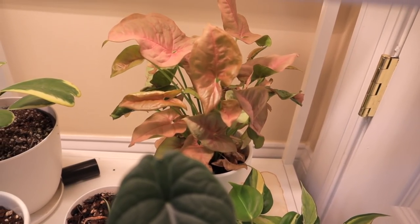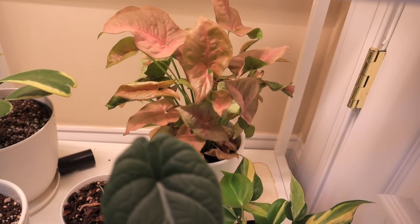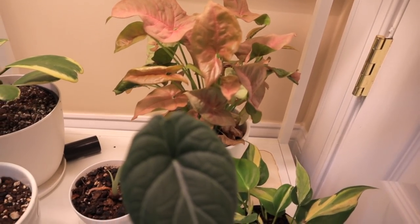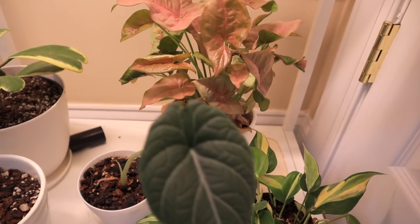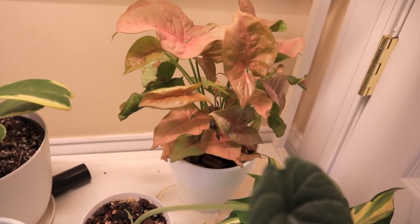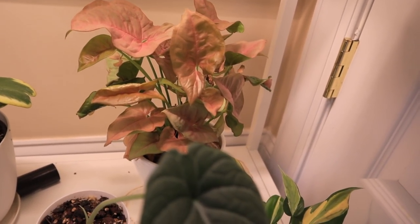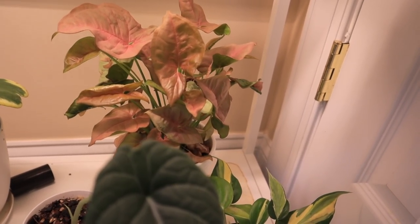Back there we have a syngonium — a neon syngonium. I see them around a lot here. Syngoniums are so easy care and beautiful. This one has really stayed true to its color — one of my favorite syngoniums. I love how pink the leaves are, and then the underside is green. Beautiful.